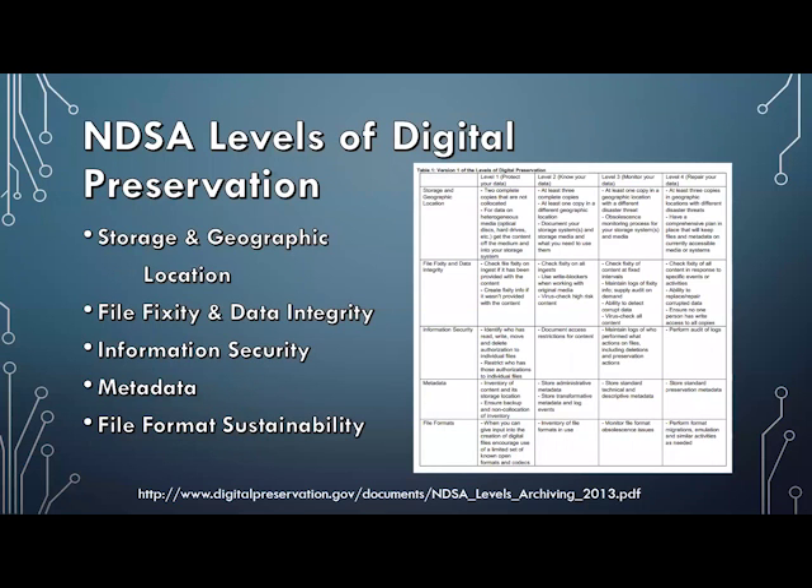The best document Tom and Liz introduced us to was brand new at the time from the National Digital Stewardship Alliance, NDSA: the Levels of Digital Preservation. The document includes a chart outlining basic digital preservation across five areas — storage and geographic location, file fixity and data integrity, information security, metadata, and file format sustainability — ranked level one, being basic, to level four, being ideal. While it doesn't address policies or procedures, it's a great place to start, especially if you're starting at zero.